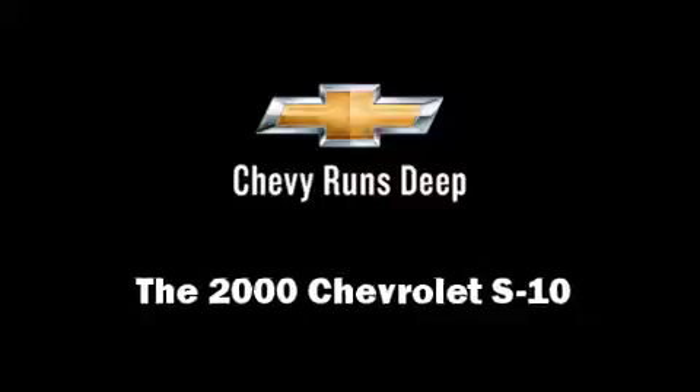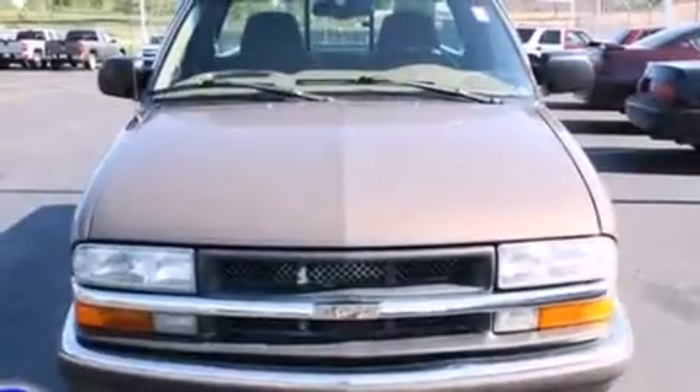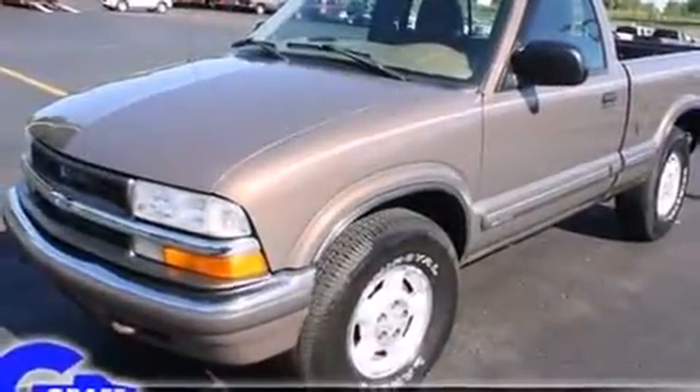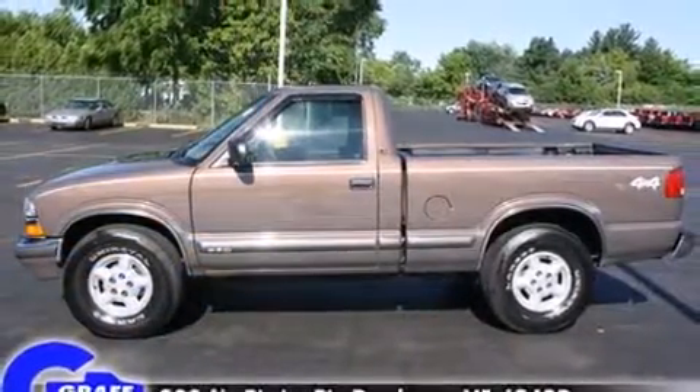Here's a great deal on a 2000 Chevrolet S10. This two-door, three-passenger truck provides exceptional value. It features an automatic transmission, four-wheel drive, and a refined six-cylinder engine.